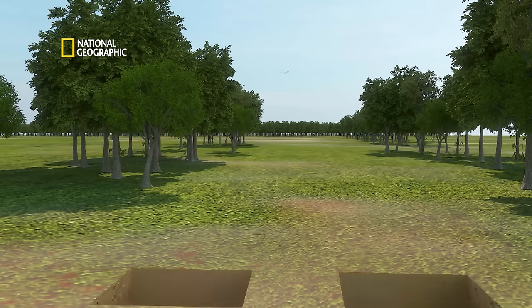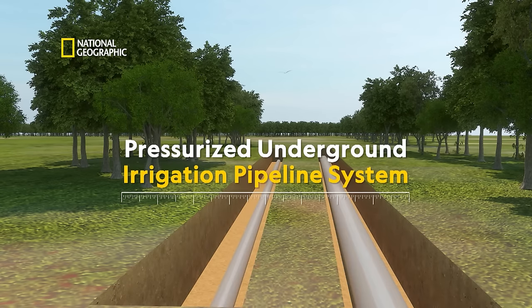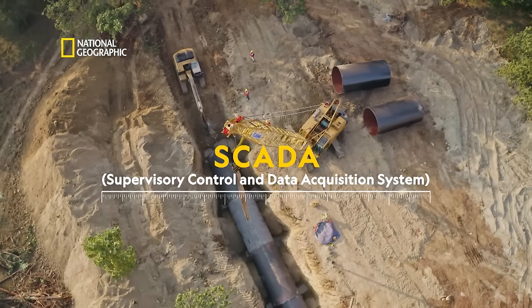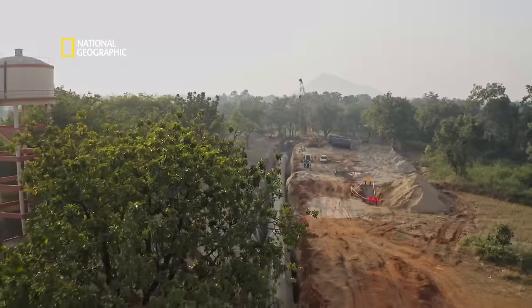Getting workers to the site and ensuring necessary precautions were being taken — that was challenge number one. Challenge two was that this project had been going in fits and starts, and each time there were problems. To keep going was itself a big target. Huge amounts of earth and boulders had to be brought in. The team rapidly troubleshoots, putting precautions in place. The project is revamped: it will be a pressurised underground irrigation pipeline system controlled through the high-tech SCADA system — another first for Balangir.